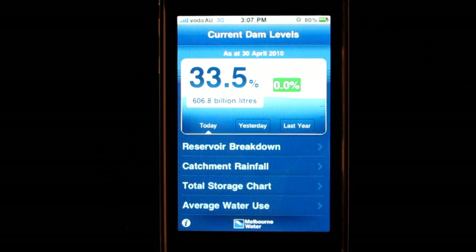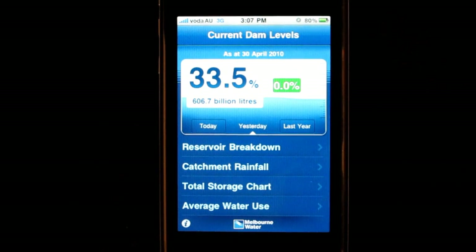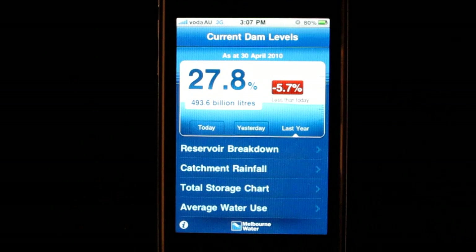If you touch these tabs, you can see that yesterday's storage level was also 33.5%. And at this time last year, our dams were 27.8% full.